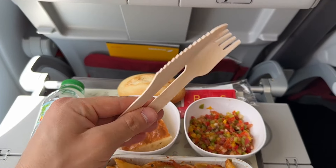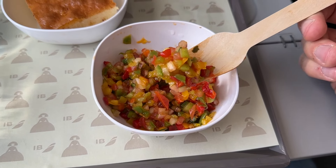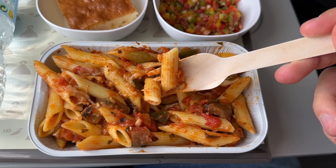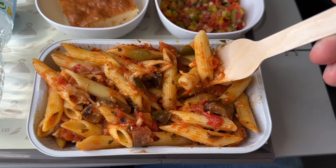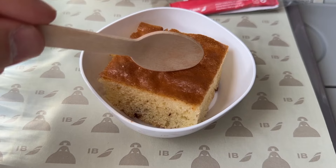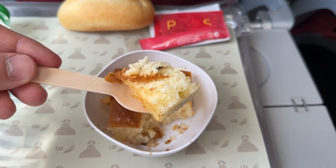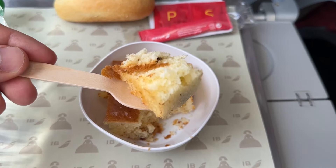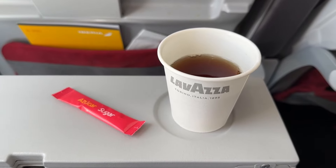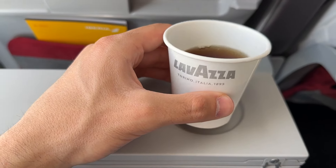The wooden cutlery is practical but stainless steel would offer an upgraded experience. The salad was surprisingly good — the veggies were fresh and crunchy and went very well with the olive oil. The pasta wasn't overcooked, the texture was great, and the sauce was tasty and not too salty. The dessert was spongy, smooth, and not overly sweet. After the meal the crew cleared the trays and offered a tea and coffee service.